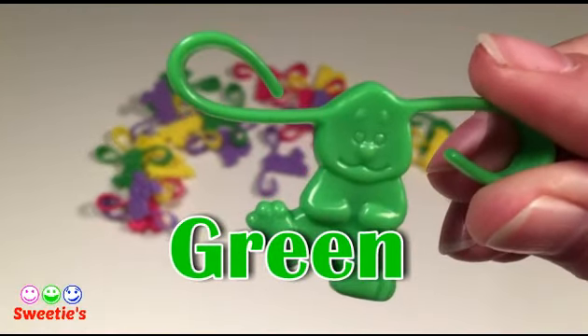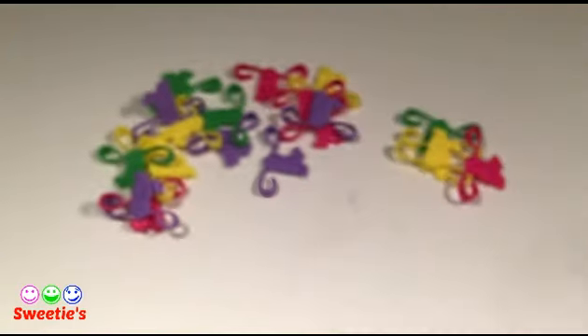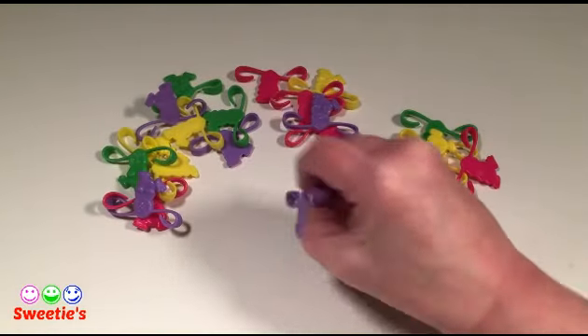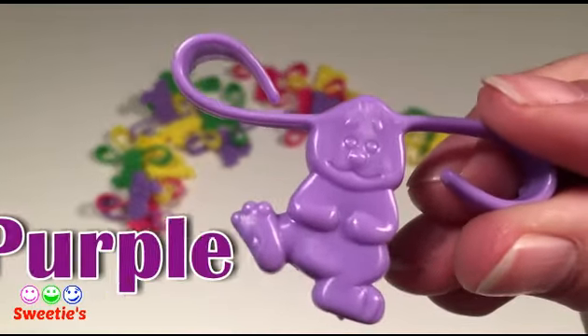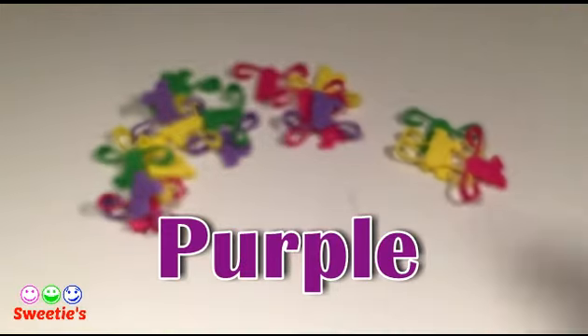Blue. Green. Blue. Blue. This color is purple. Purple.